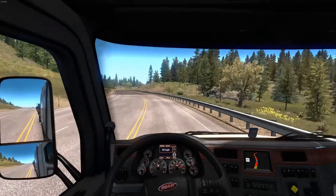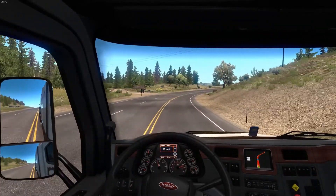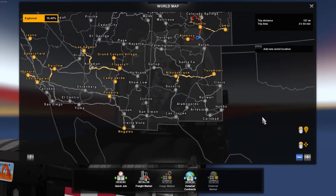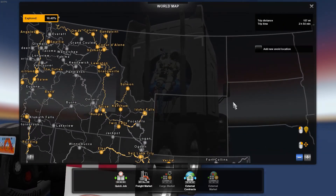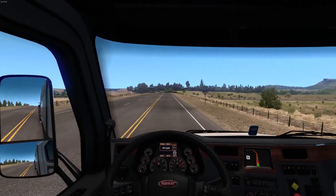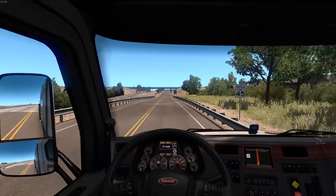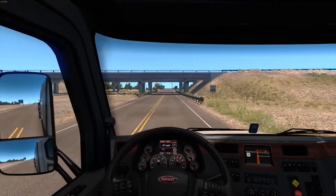Once we get a little farther east to the smaller states, hopefully they'll start doing bundles so you get multiple states at the same time. When you think of the landmass of Texas versus some of these smaller states, those three combined are less than what Texas is. So when it comes to releasing those, maybe they'll do them individually, maybe they won't — we'll just have to find out.